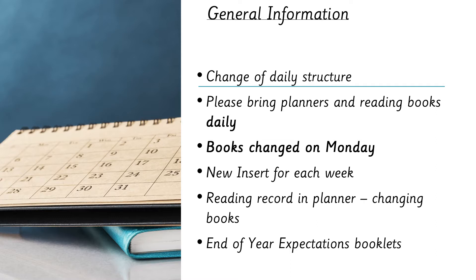Please bring the planners and the reading books every day. We try and read with the children during the week, so it really helps if they've got their planners and reading books in their bag each day. We change the children's books on a Monday — your child will get two new books. Sometimes the children request to keep their books a little longer if they haven't quite finished, and that's absolutely fine. If a book isn't working for your child, we can sometimes switch those out as well.